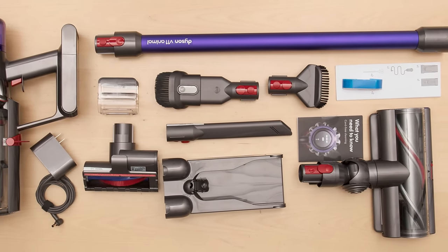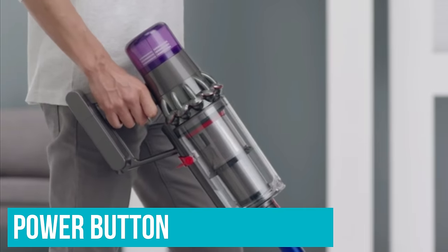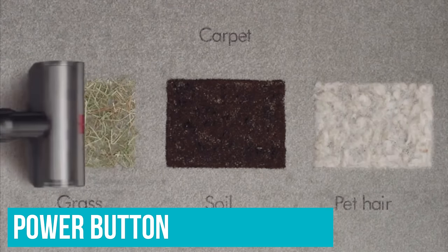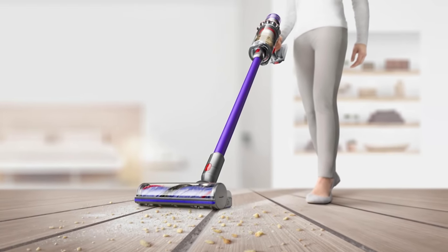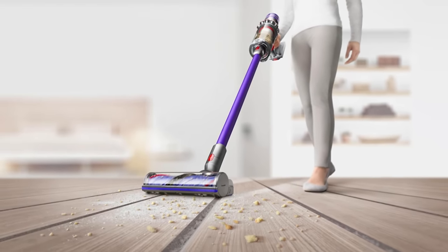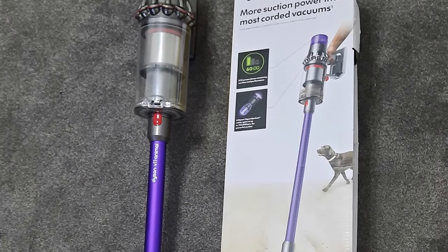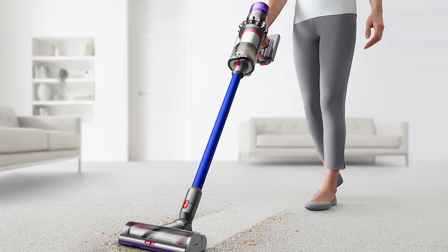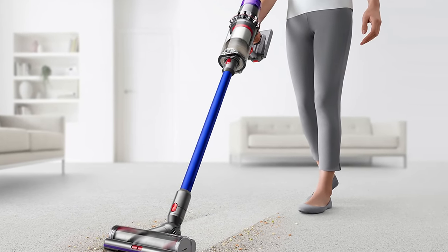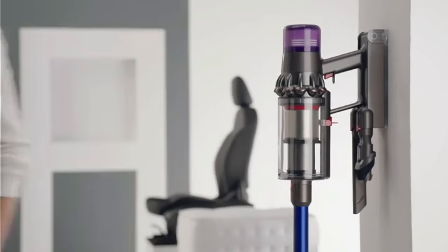There were only two minor things we didn't love about the Dyson V11 Animal. The first is that the power button operates on a trigger mechanism, meaning you have to continuously hold it down as you vacuum. We would have preferred a simple on/off switch, but on the plus side, the trigger makes it easy to shut off quickly. The second, common to most cordless sticks we tested, is that it doesn't stand on its own — you have to lean it against the wall or lay it on the floor if you don't return it to its dock right away.